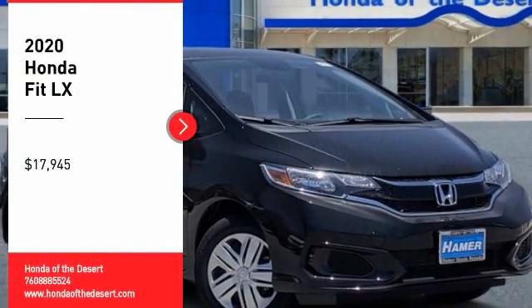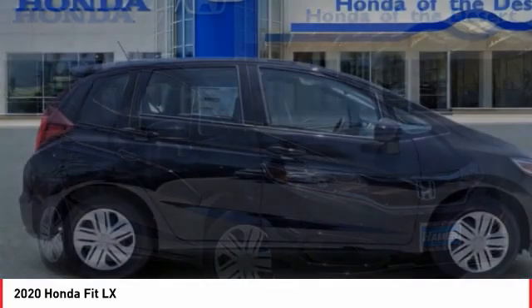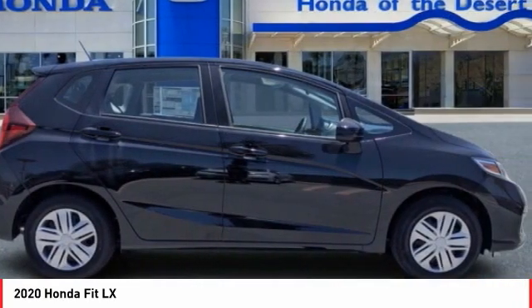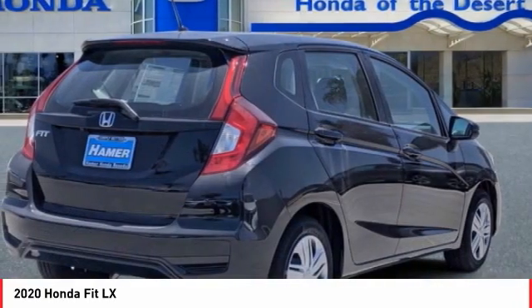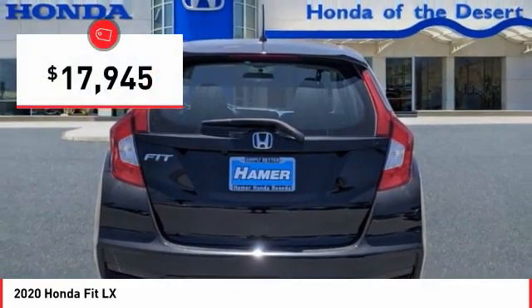Stop by and take a look at the 2020 FIT. The FIT was engineered to be useful, efficient, and reliable. But its most important attribute is its innate charm and coolness, and is priced below $20,000.